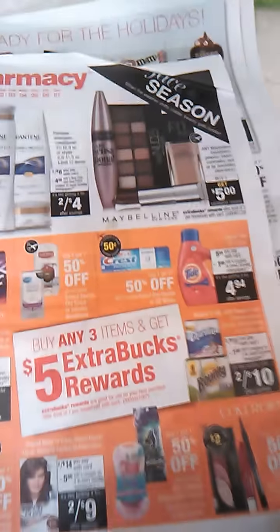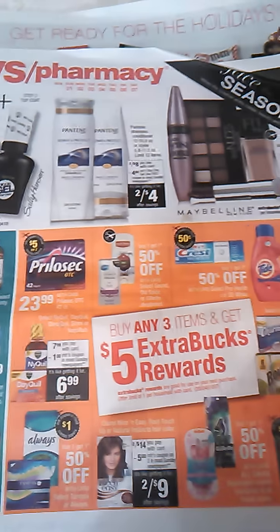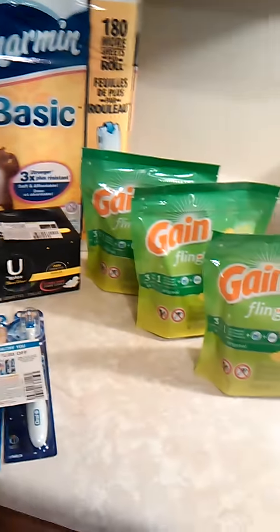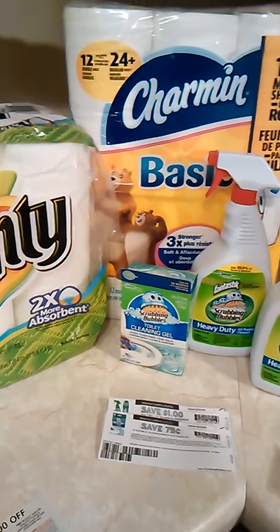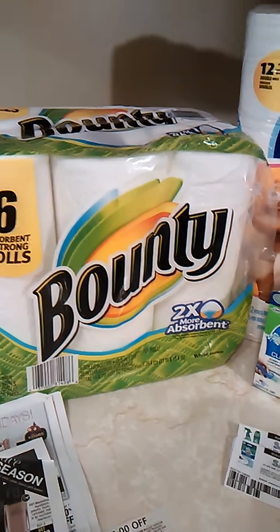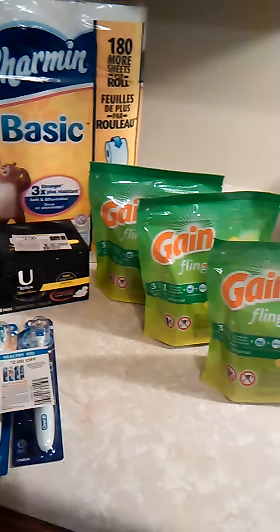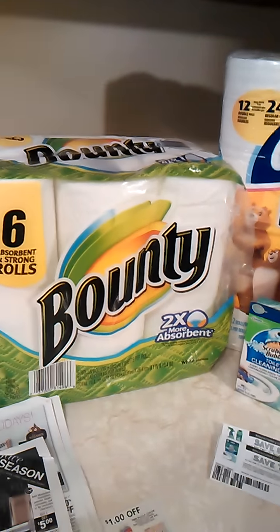If you look in your CVS sales ad, you'll be able to see the deals that I did. I showed you a few of them, but just look through your CVS sales ad for the rest. If you have any questions or concerns about the coupons I used, just ask and I'll answer whatever questions you have. Here is my haul from CVS today — I hope you all go out and get the same deals. Talk to you soon, bye!